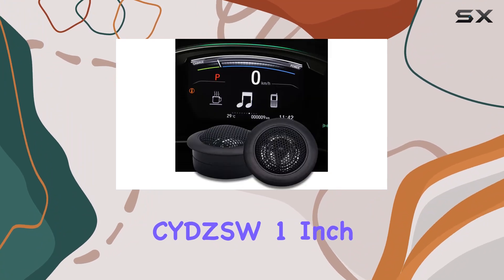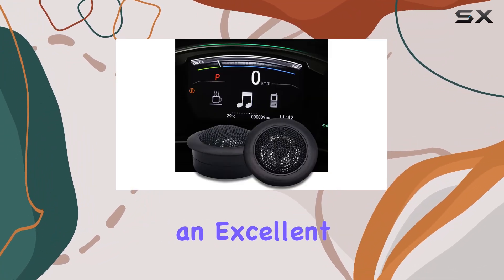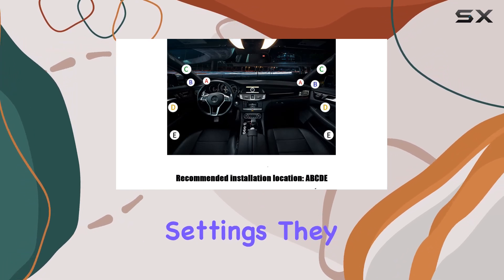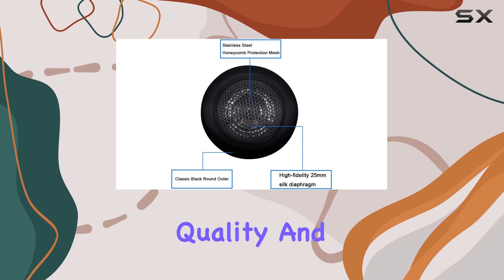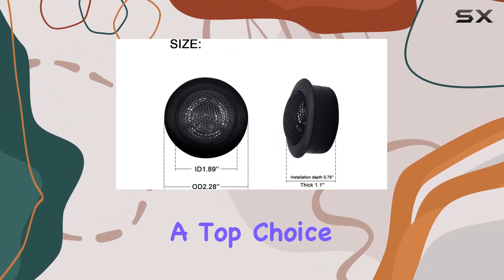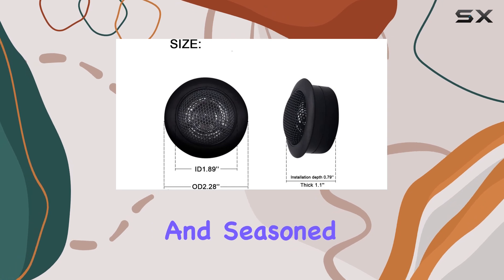In conclusion, the CYDZSW 1-inch tweeters are an excellent upgrade for anyone looking to push their car audio system beyond the factory settings. They offer not only superior sound quality and power handling but also versatility and durability, making them a top choice for both novice and seasoned audiophiles.